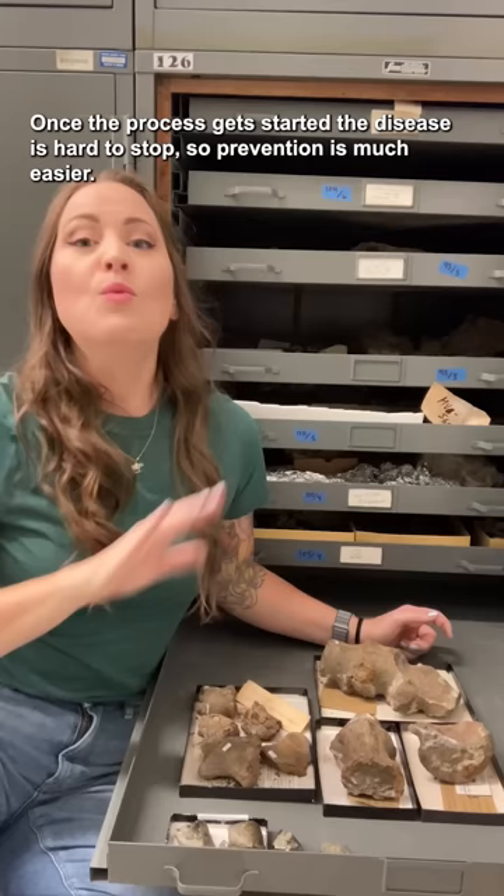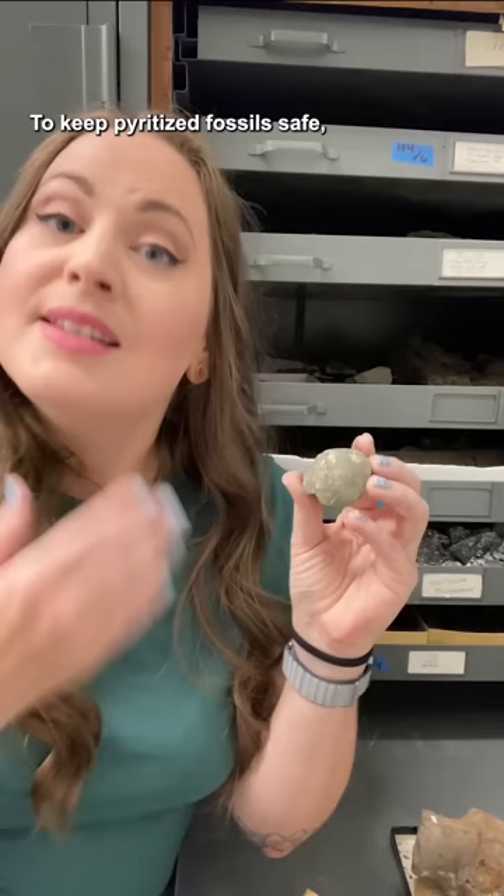Once the process gets started, the disease is hard to stop, so prevention is much easier. To keep pyrite fossils safe, paleontologists work to keep the humidity down.